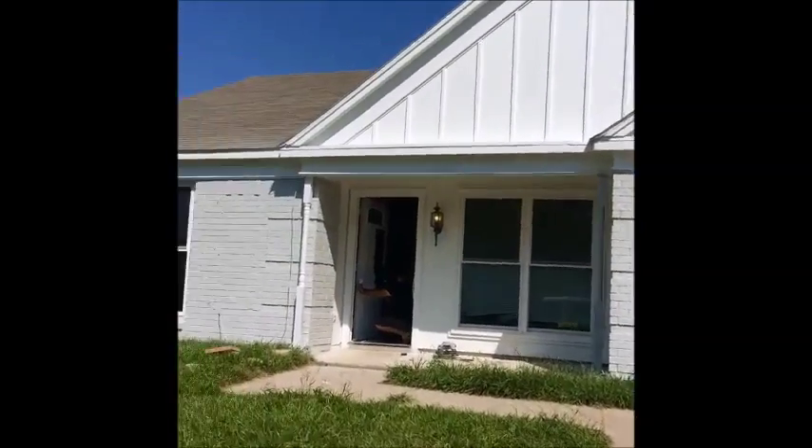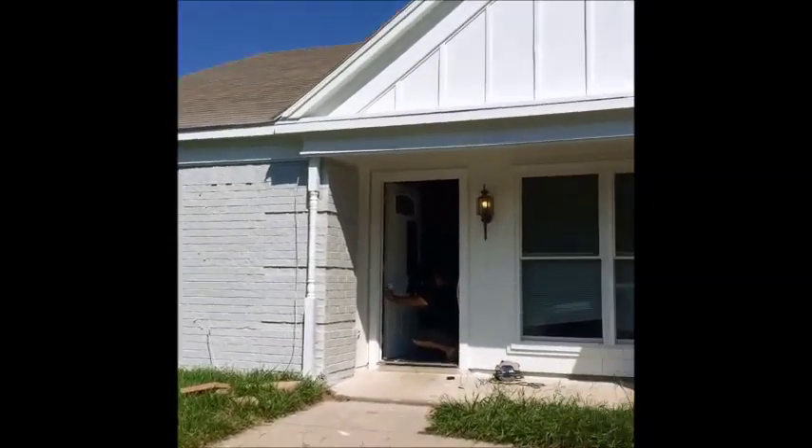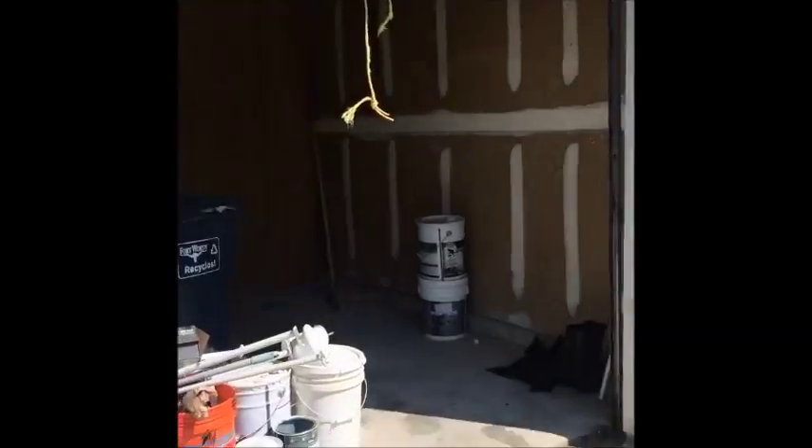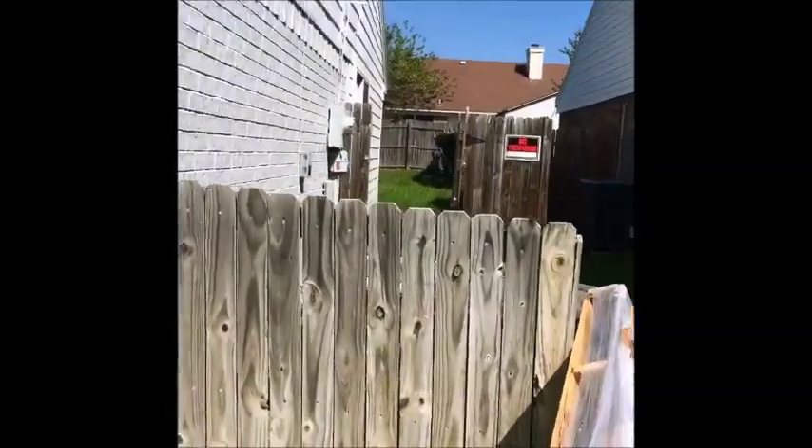Here's an update to my rehab project. Before, we had the house white and purple. I'm going to go through because my guys are still finishing work.